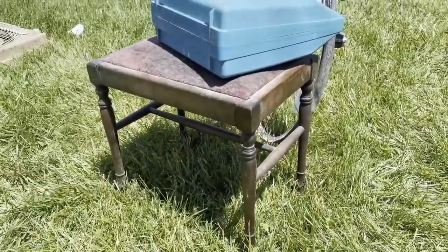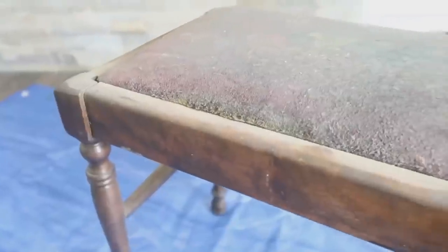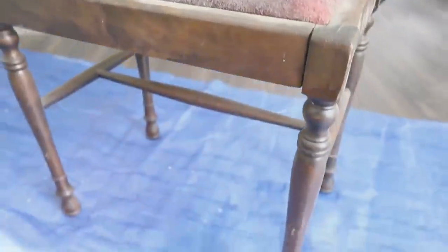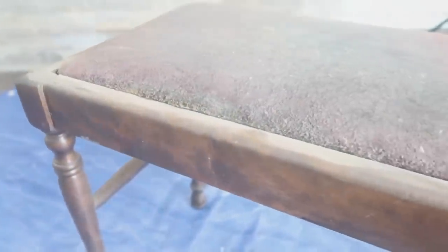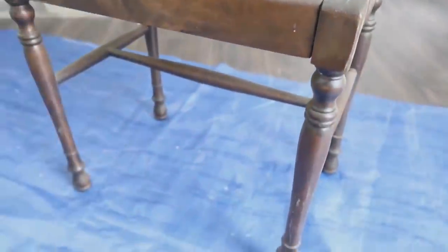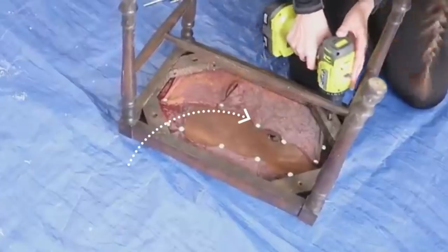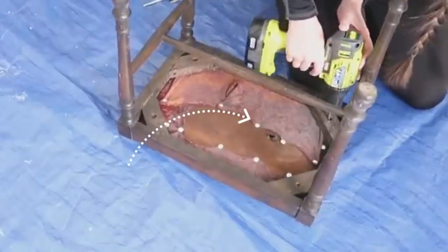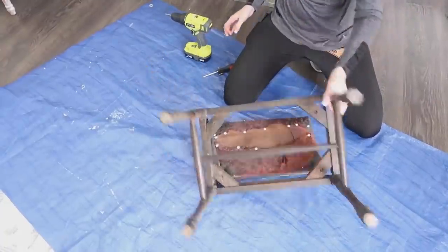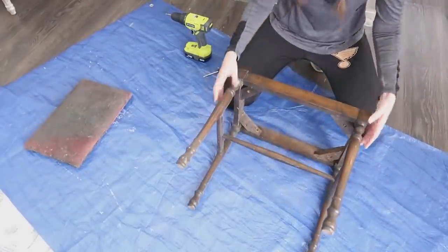This little stool was one of my favorite finds of the year. It was pretty old and dusty and dirty, but I knew with a little bit of love we could make this little piece come back to life. As soon as I flipped it over I saw right away that it had been reupholstered at one time, so we're going to do that again — just remove a couple of screws from the underside and separate the pieces. We'll set the top aside and work on the bottom first.